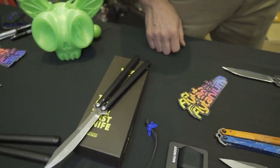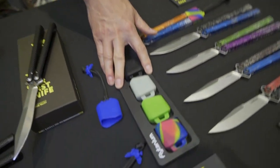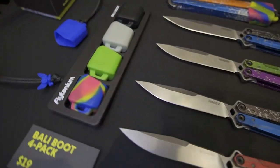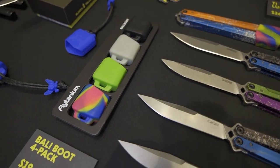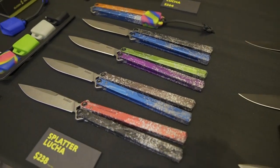That will be available on the website in the future. Some of the other things we brought here today: we have the bali boot that we created — it'll actually fit most latchless balisong models. We're selling a variety pack of that, and also our aluminum lucha handle, which has done pretty well.